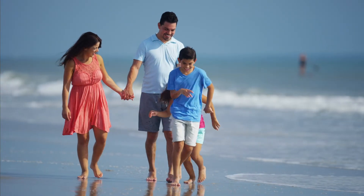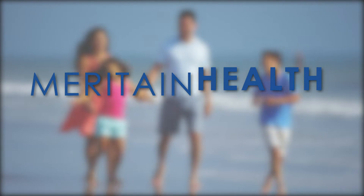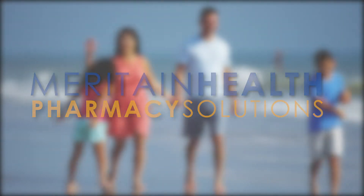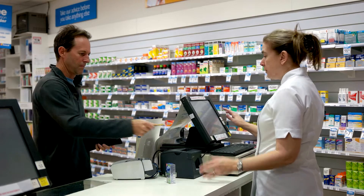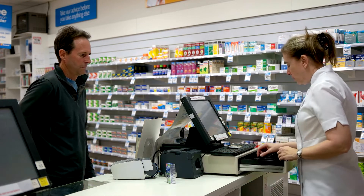Pharmacy coverage is a big part of any health care benefits plan. That's why Maritain Health offers Maritain Health Pharmacy Solutions, or MPS. MPS delivers what employers need. We understand how increasing pharmacy costs affect our customers. To address this, we provide more control over pharmacy pricing structures and rebates.